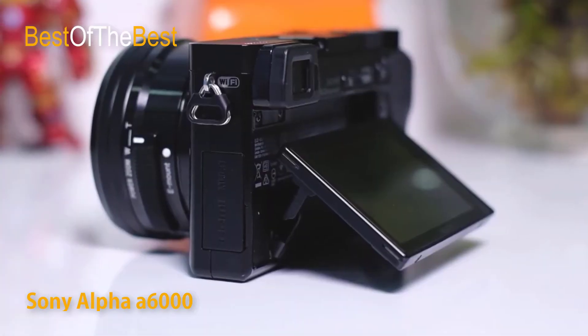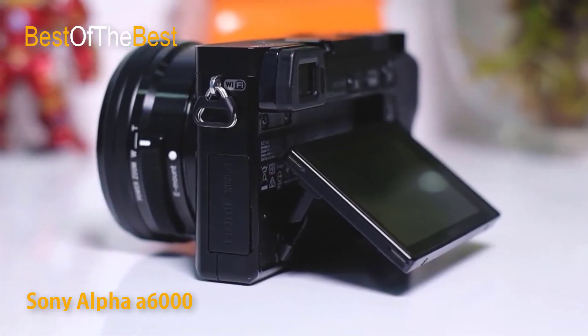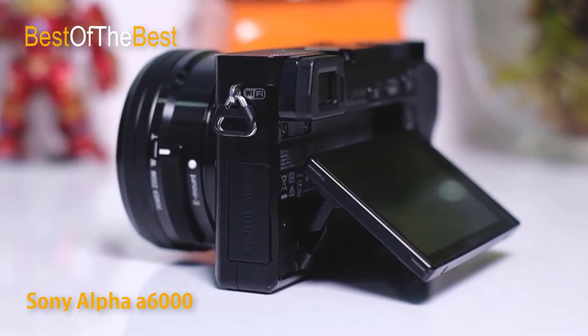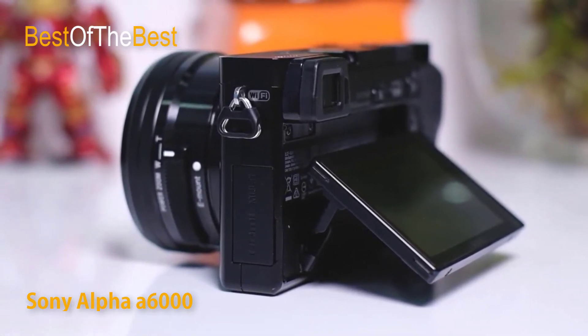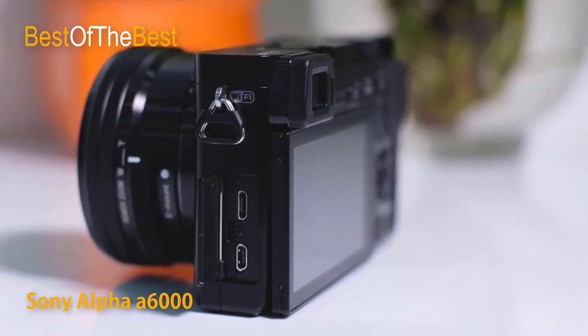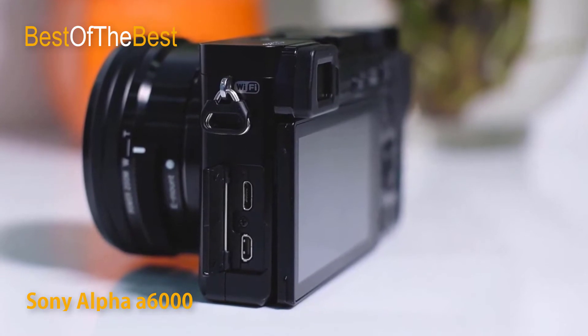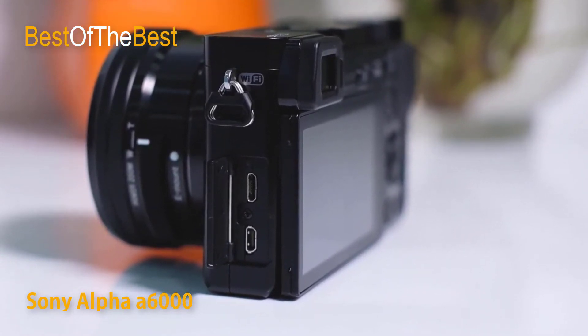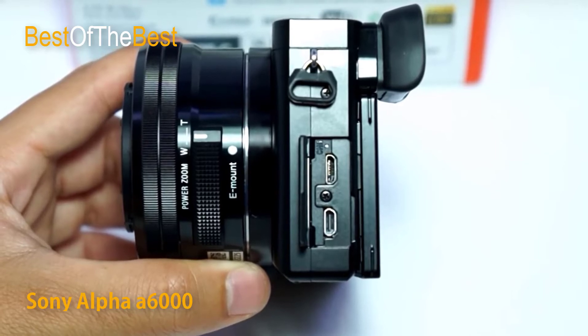Get incredible detail and gorgeous enlargements thanks to the newly developed 24.3 megapixel XMAR APS-C HD CMOS image sensor. It's higher resolution than most DSLRs and adopts the same gapless on-chip lens structure as the alpha 7R for ultimate image quality and light sensitivity.